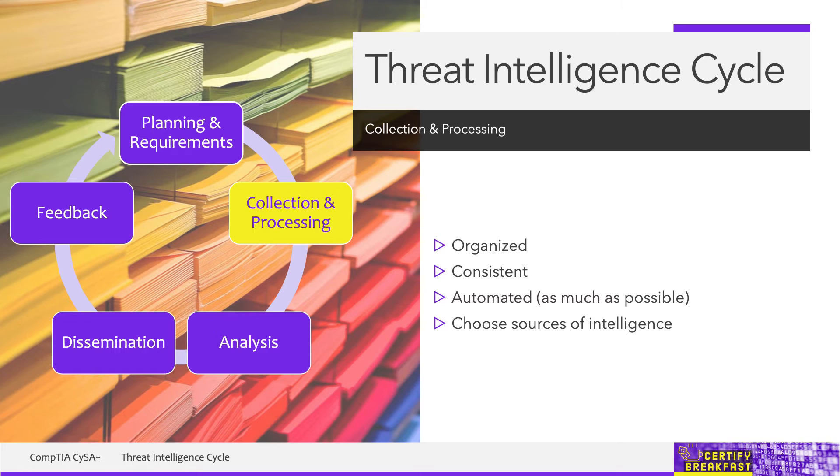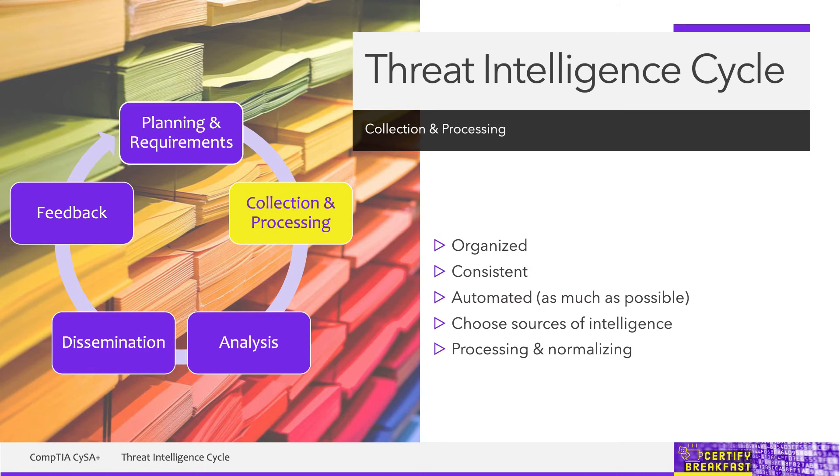Another important step is processing. Information from a thousand devices from tens of vendors must be normalized and processed in a consistent format. So in order to process it all at once, information from everywhere must look pretty much the same. That's normalization.